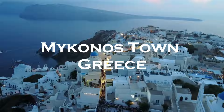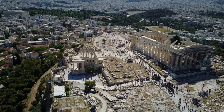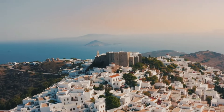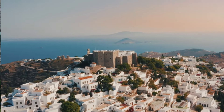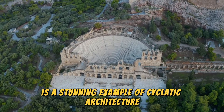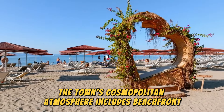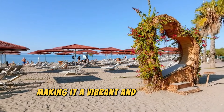Mykonos Town, Greece. Mykonos Town is a stunning example of Cycladic architecture with whitewashed houses, blue domes, and purple flowers. The town's cosmopolitan atmosphere includes beachfront eateries, designer boutiques, and art galleries, making it a vibrant and picturesque destination.